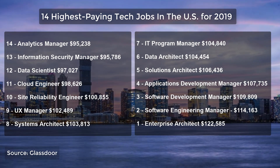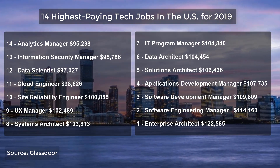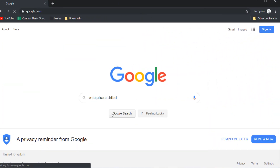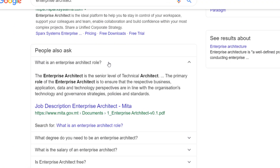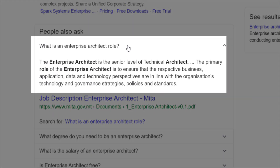Let's take a look at exactly what this job entails — I'll just put it into Google and see what comes up. What is an enterprise architect role? The enterprise architect is the senior level of technical architect. The primary role of the enterprise architect is to ensure that the respective business, application, data and technology perspectives are in line with the organization's technology and governance strategies, policies and standards.